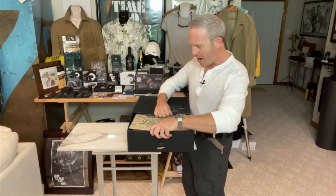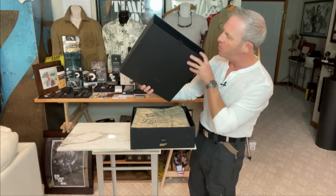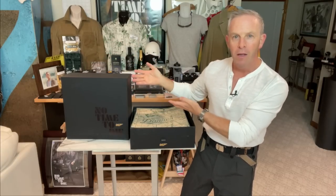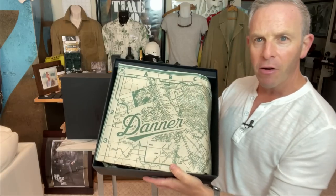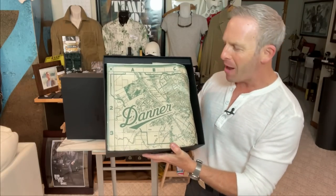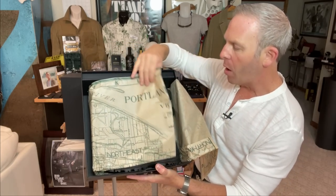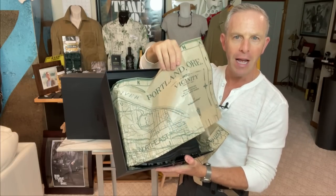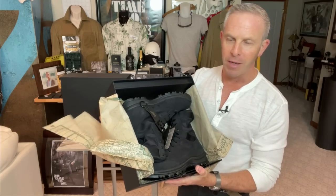I am doing this real time — we don't edit this because this is like the experience you'll have. We've got some Danner tissue paper that looks like an exploration map. Very cool. And Portland — Portland, Oregon is where the company's flagship store is and where these are made.